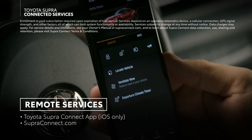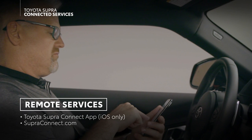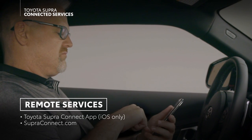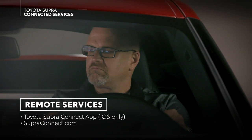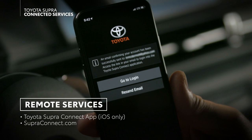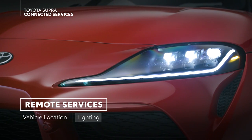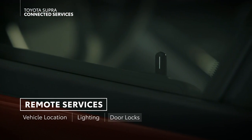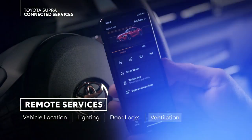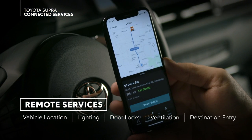Remote services allow certain vehicle functions to be controlled from your smartphone via the Toyota Supra Connect app, available for your iPhone or from the superconnect.com website. Once fully registered, you can access vehicle location, control the lighting, lock and unlock the doors, ventilate the vehicle, and even enter a navigation destination into the app and send it to the vehicle.